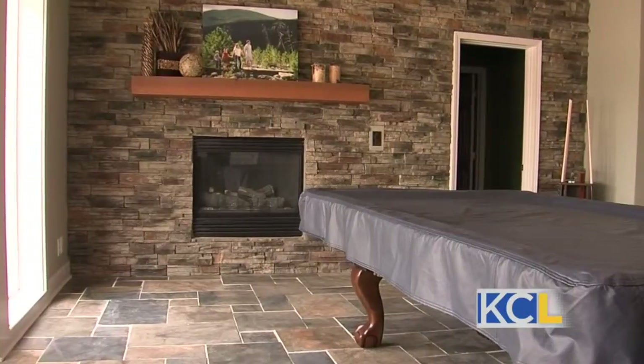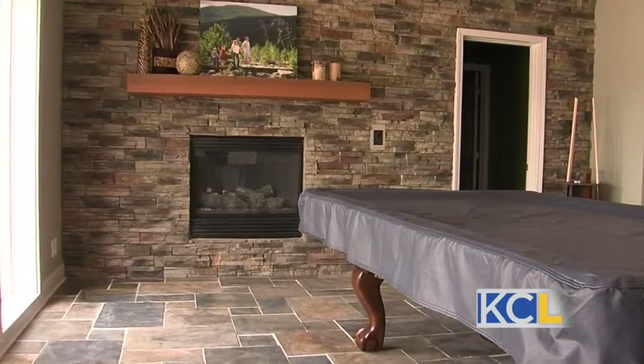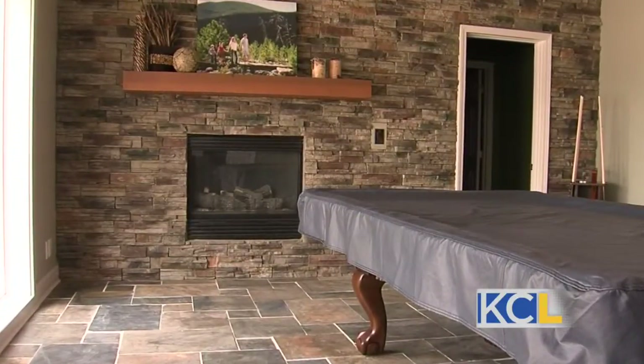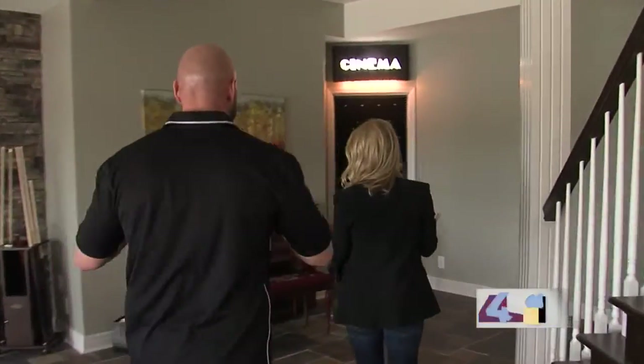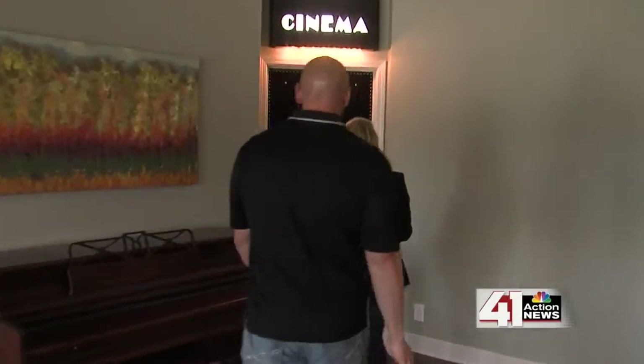Lots of great granite and stonework throughout the basement, which looks so cool and is a good investment. It's timeless. And the media room — let's go check it out. I love the door that takes you into the cinema in your home. It's an actual cinema door.